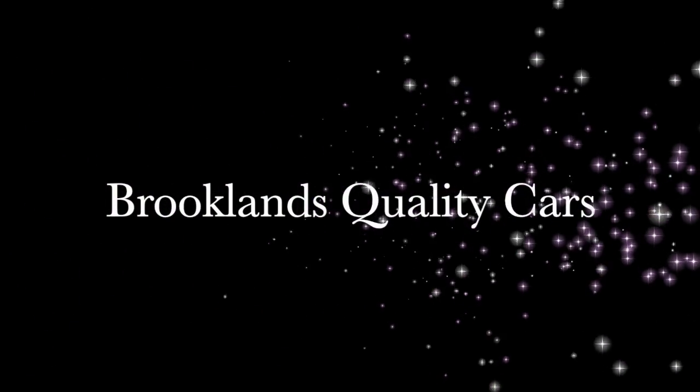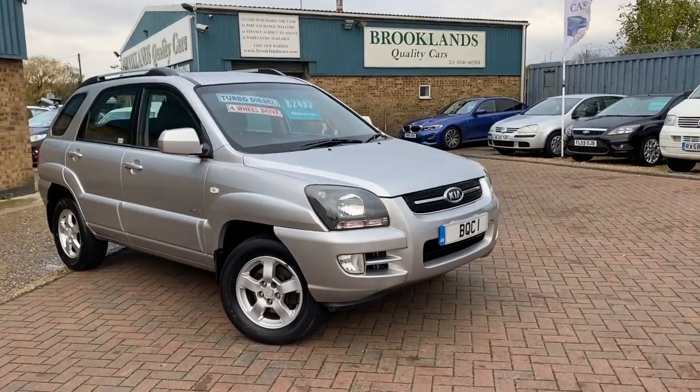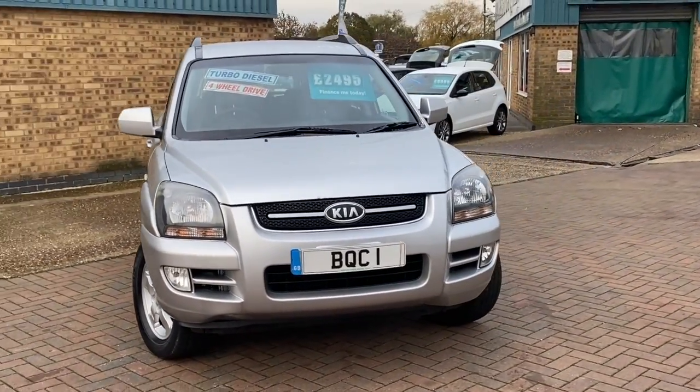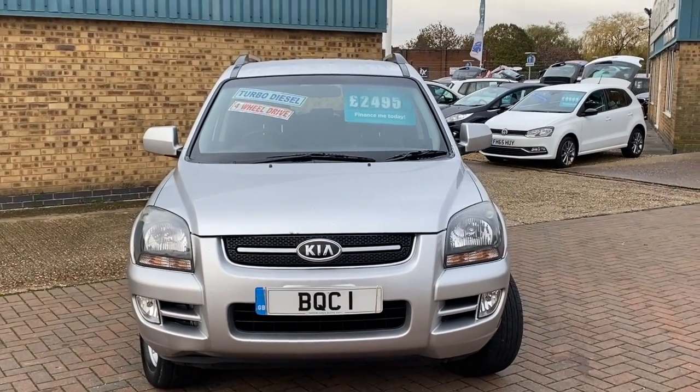Hi, welcome to Brooklyn's Quality Cars. I hope everybody's staying safe. Today we've got a Kia Sportage 2-litre CRDi — this is the XC, 5-door. It's a 2008, on an 08 plate, with 108,000 miles, and we've got it advertised today.